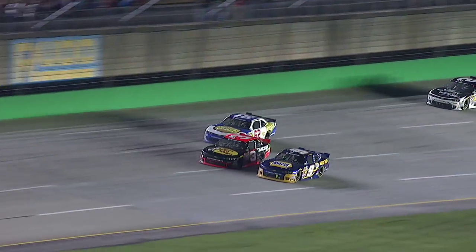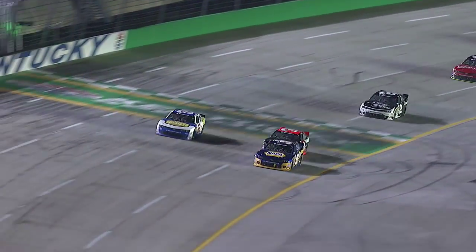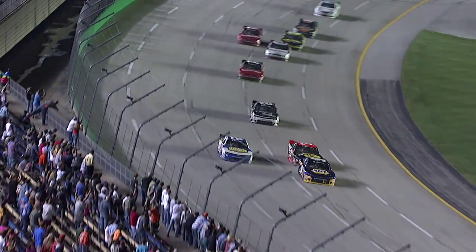Here comes Elliott. And Brendan Gaughan makes it three wide. Brendan's going to go to second. Chase Elliott to the lead.